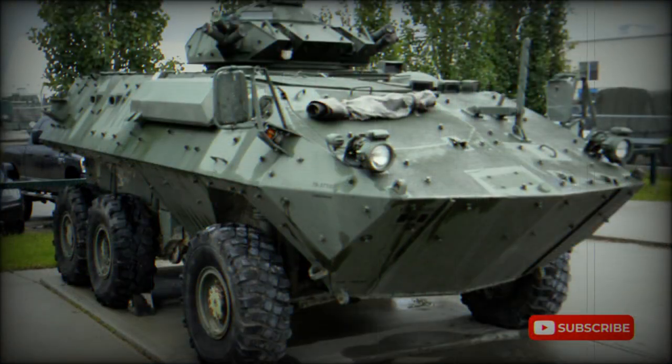Variants include the Cougar Armored Reconnaissance Vehicle and the Husky Armored Recovery Vehicle.